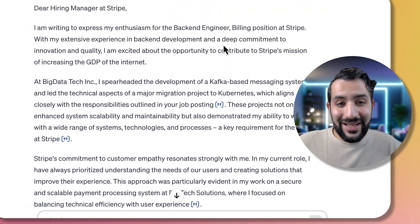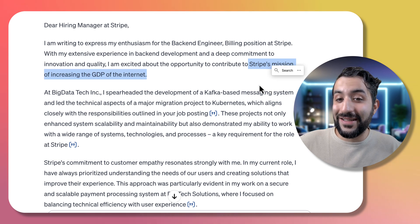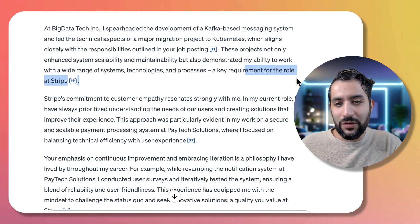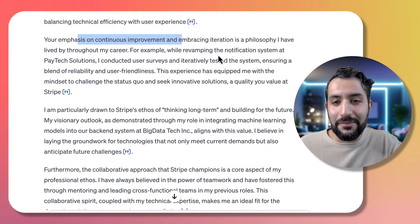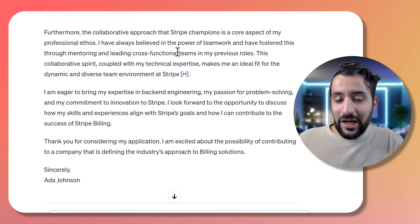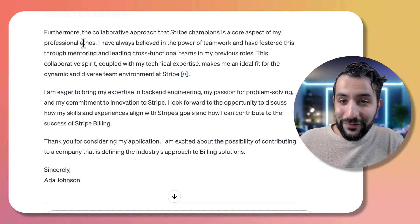Let's read it together. Immediately it's highlighting the deep commitment to innovation and quality, and it also picked up on Stripe's mission of increasing the GDP of the internet. It mentions spearheading certain projects, and those projects not only enhance system scalability and maintainability, but demonstrate the ability to work with a wide range of systems, technologies, and processes — a key requirement for the role at Stripe. It's also highlighting the collaborative approach that Stripe takes, which is described as a core aspect of her professional ethos.